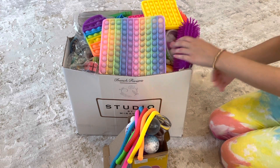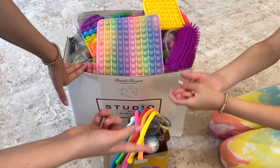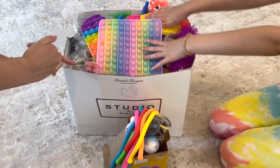Hi guys, I'll be helping my sister sort all these fidgets! Chill With Rachel also has a channel — it'll be linked in the description box down below. So enough with the chit chat, we have a ton of work to do — let's start!